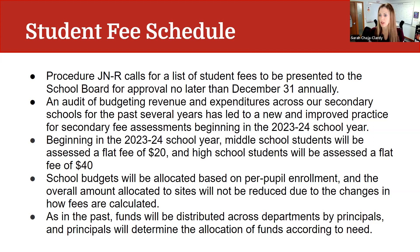That means any student in grades 6, 7, or 8 would pay a one-time fee of $20 regardless of the courses they take, and any high school student in grades 9-12 would pay a one-time fee of $40 for any courses that they take across that year. There are some exceptions that we will share with you in just a few moments.